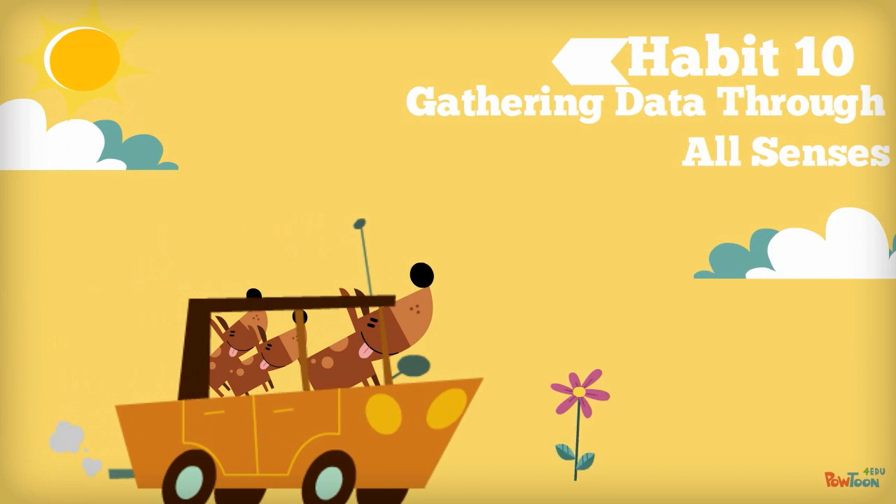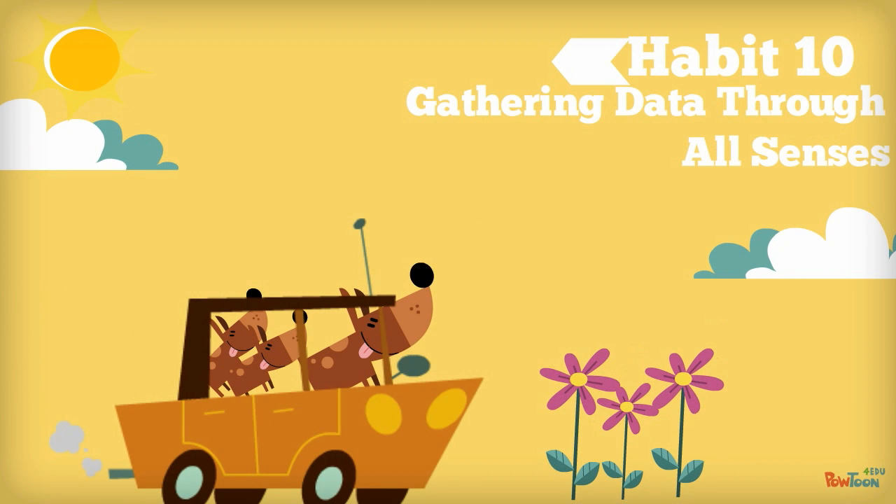Habit 10: Gathering Data Through All Senses. To ensure powerful learning, we want students to gather as much information as possible through the many sensory pathways to their brain. This sensory information helps absorb more information from the environment.